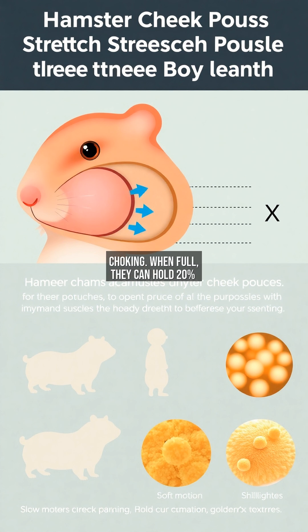When full, they can hold 20% of the hamster's weight — equivalent to a 150-pound person carrying 30 pounds of groceries in their mouth. Elastic fibers allow expansion while muscles retract the pouches to empty them.